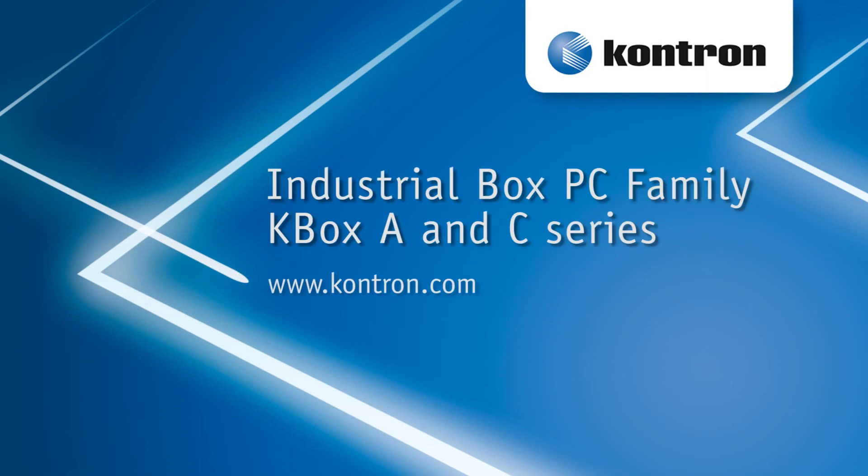For more information, please visit our website at contron.com.